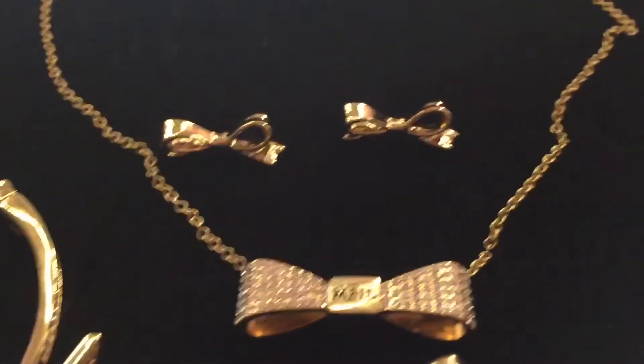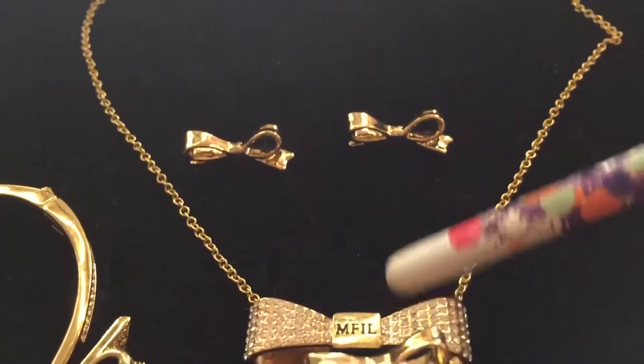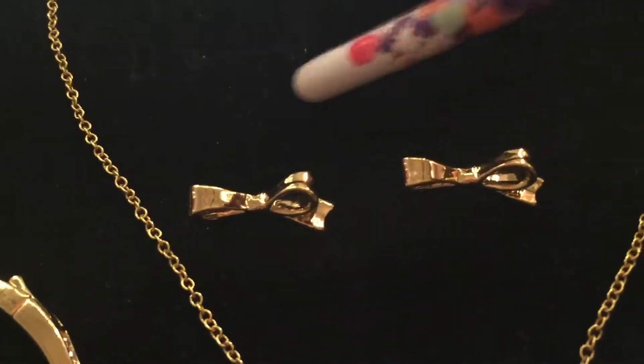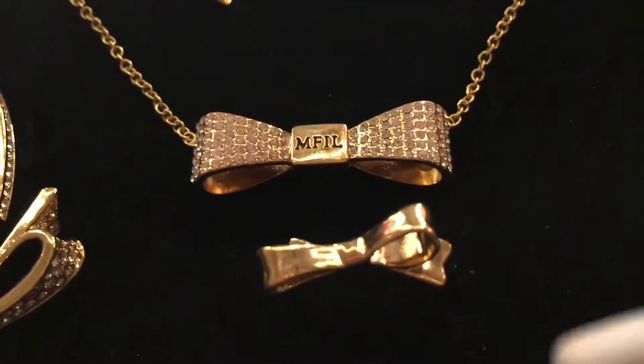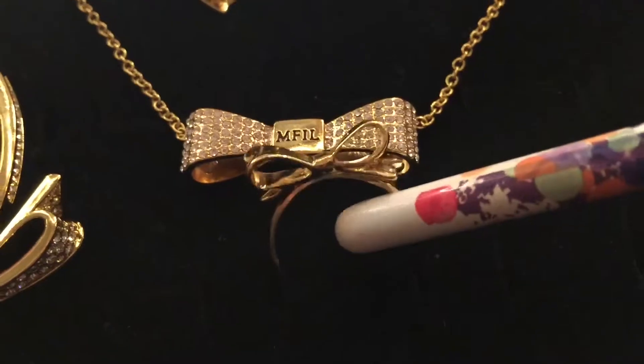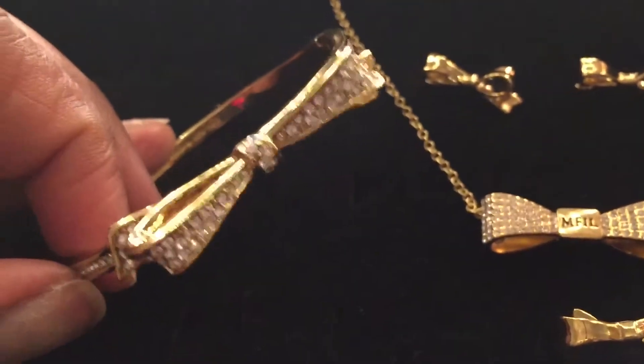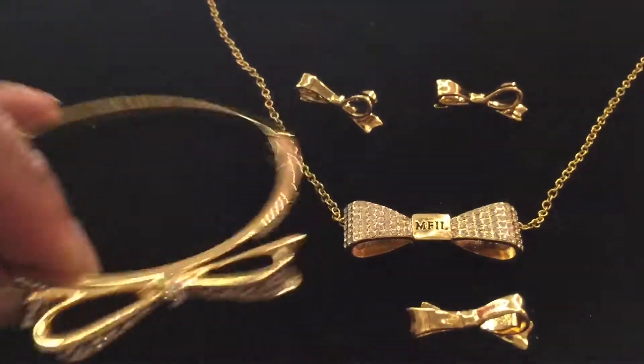I got this cute necklace at Brighton outlet for 50% off, and then I got this beautiful bracelet at Kate Spade, and then I got this cute ring at Kate Spade. Is that not cute? So there's the whole set. There's the Brighton necklace with the bow with the embedded stones. Those are the earrings from Kate Spade — cute little bows. And then there is a cute little bow ring that matches the set. And we have the bracelet from Kate Spade with the embedded stones. Beautiful.